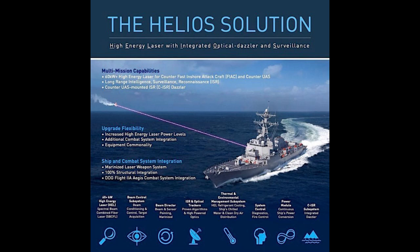But to be that accurate, it needs to know where to aim — that's where those ISR and optical trackers come in. Those are the eyes of the system, constantly scanning, identifying potential threats, locking onto targets. But generating that much power to create a laser beam must generate a ton of heat. The thermal and environmental management subsystem handles that — it uses refrigerant, chilled water from the ship, and even clean, dry air to keep the laser at the optimal temperature.